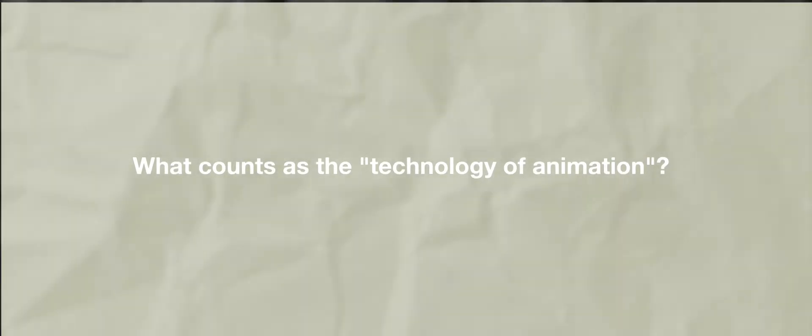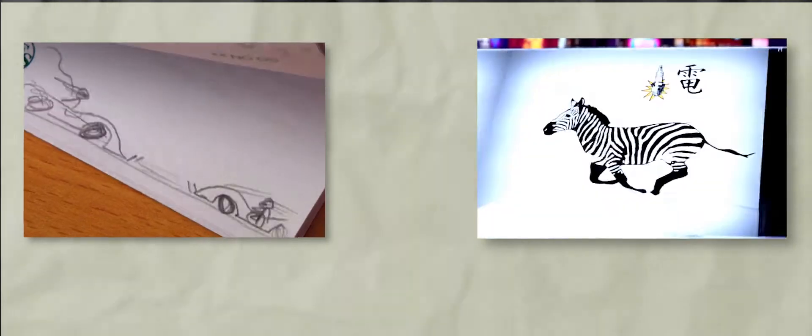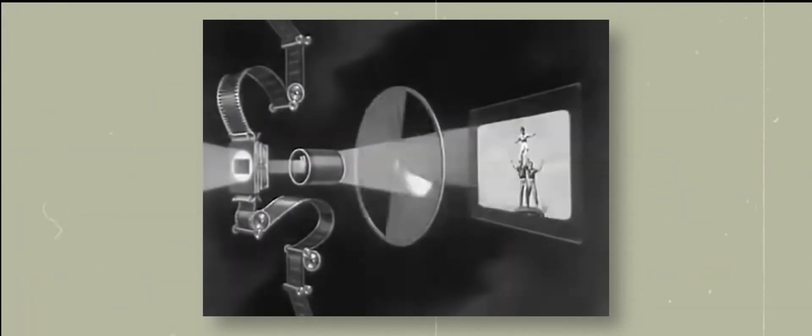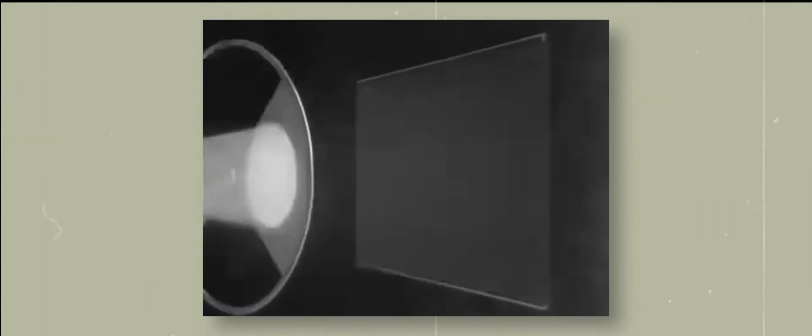So what exactly counts as the technology of animation? In these examples, the technology of animation means the illusion of movement synthesized from the succession of individual images. This illusion is the technological basis for all movies — not just the ones we call animation.